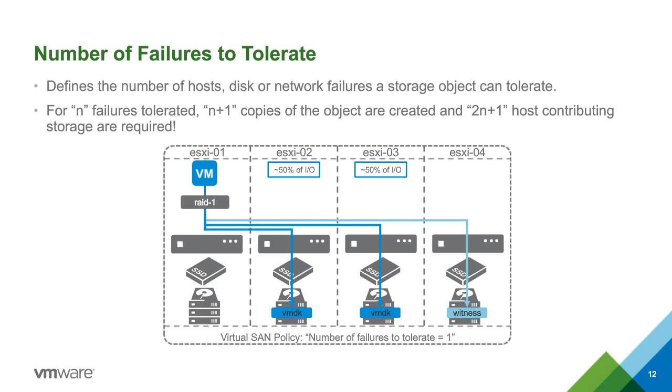You can also change stripes, cache reservations, and you can do all this on the fly. With a traditional storage array, if you try to change RAID on the fly, you'll have to move a lot of data around. With vSAN, all these things can be changed on the fly without any real disruption.